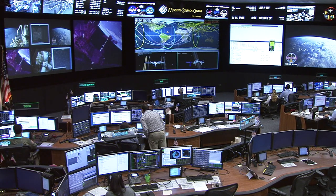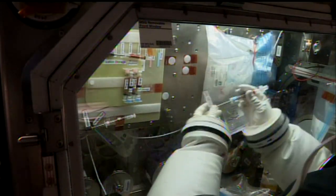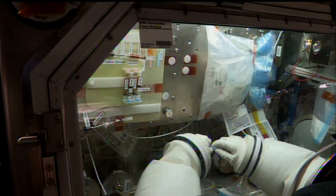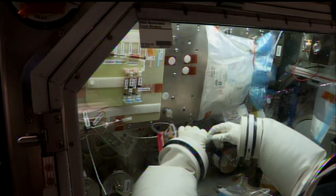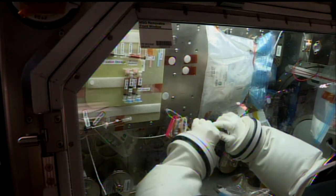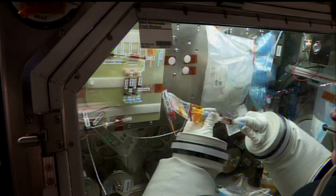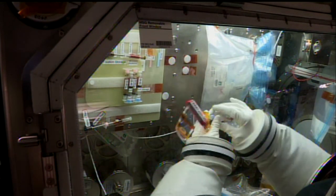Astronaut Drew Feustel is the commander of the International Space Station's Expedition 56. He's made three spacewalks on this flight already. Before that, he made three spacewalks during a space shuttle assembly mission to the station. And before that, he made three EVAs on the last servicing trip to the Hubble Space Telescope. His aptitude at working with his hands was apparent long before he got to NASA, before he earned a PhD in geological sciences, back to his days as a car mechanic.